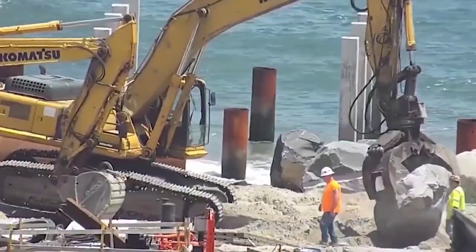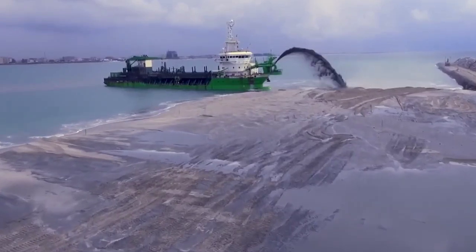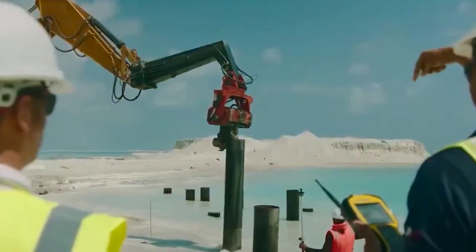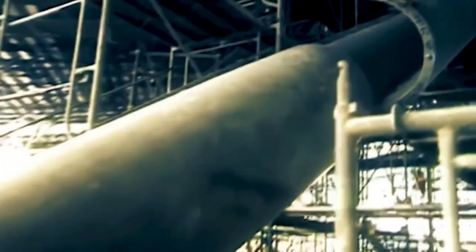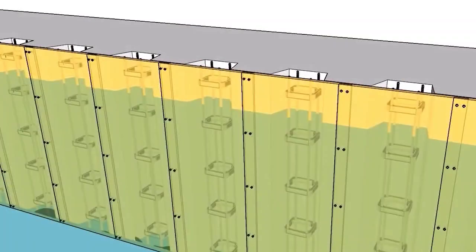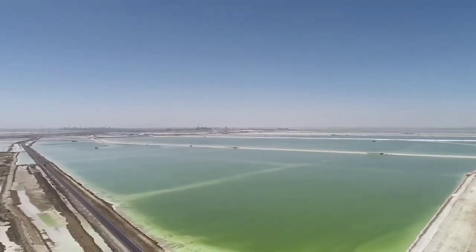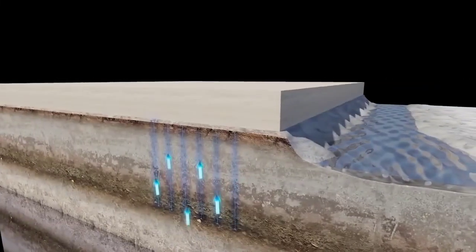The story of how Kansai International Airport was built on reclaimed land is very similar to turning a soaked sponge into a solid foundation. First, they covered the muddy seabed with a five-foot layer of sand to create a strong base. They then inserted over two million vertical pipes — each about 16 inches wide — into the sandy layer. These pipes helped drain excess water from the clay, making the land more stable. The sand in these pipes acted like a thirsty sponge, soaking up water from the surrounding soil. Some projects even used fabric in the pipes, like moisture-absorbing wicks, similar to vertical drains.